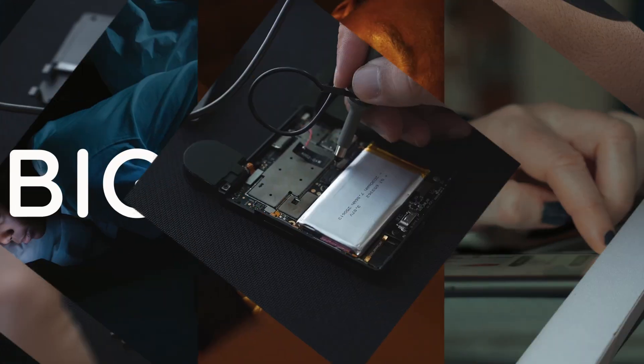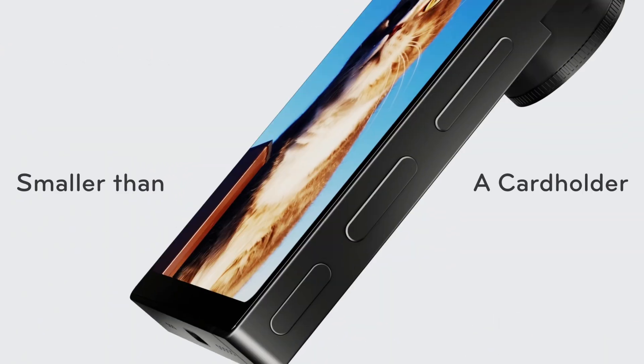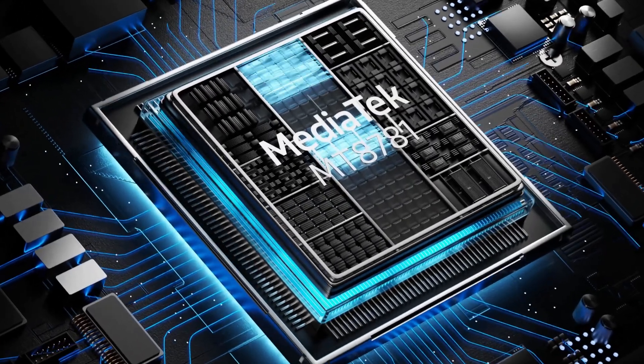Ever wished your smartphone could shrink down without losing its brains? What if it also came with something pretty groundbreaking — free internet access in dozens of countries? That's the idea behind a rather unique device we're going to look at today. This is the IKKO AI smartphone, and the first thing you'll notice is its size.